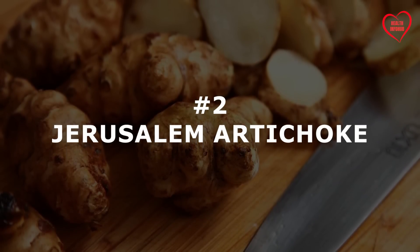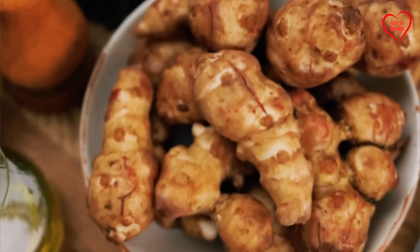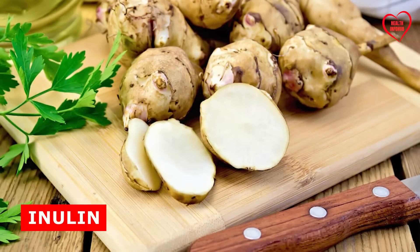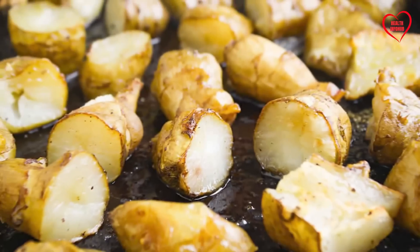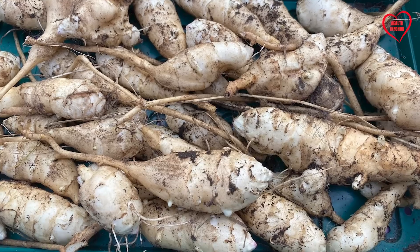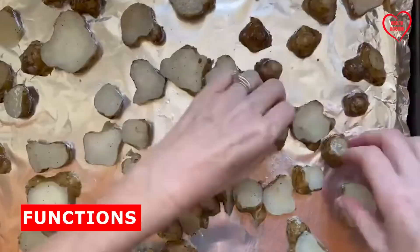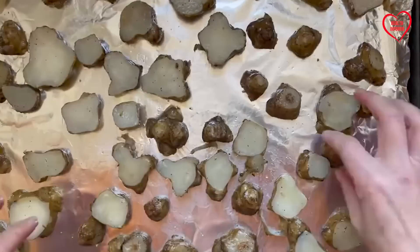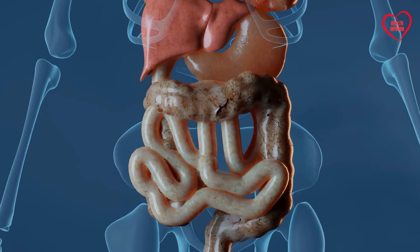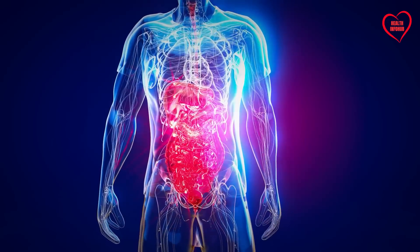Number 2: Jerusalem artichoke. This lesser-known tuberous vegetable holds immense promise for promoting pancreatic health. Packed with inulin, a type of soluble fiber, Jerusalem artichoke serves as an excellent prebiotic, nourishing beneficial gut bacteria and supporting digestive health. Moreover, inulin functions as a fermentable fiber, promoting the production of short-chain fatty acids in the gut, which have anti-inflammatory properties and contribute to overall gut integrity.